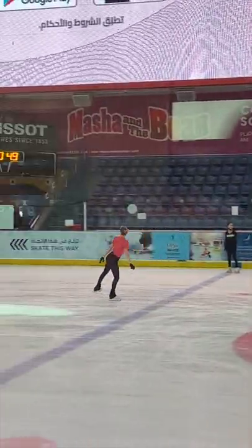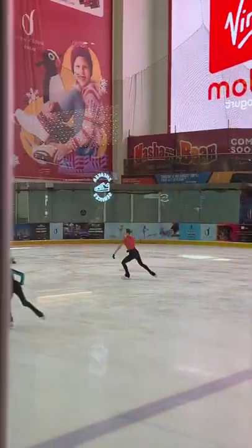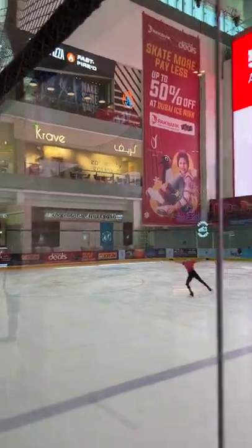Today I'm gonna show you what's inside of one of the biggest malls in the world, the Mall of Dubai. They actually built a full-size ice skating rink inside of the Dubai Mall.